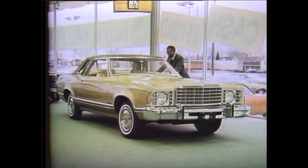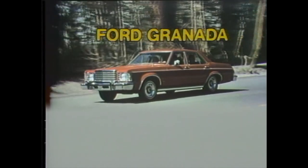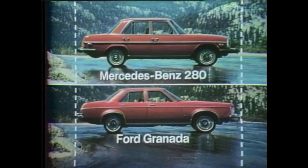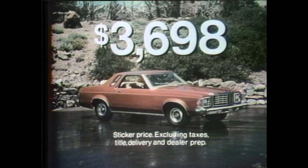With car buyers today searching out value, they've bought one '75 newcomer more than all its competitors combined. Ford Granada — designed to combine efficient use of space, fuel, and money. Granada's about the same size and shape as a Mercedes-Benz 280. Sticker price just $3,698, excluding taxes, title, and delivery.